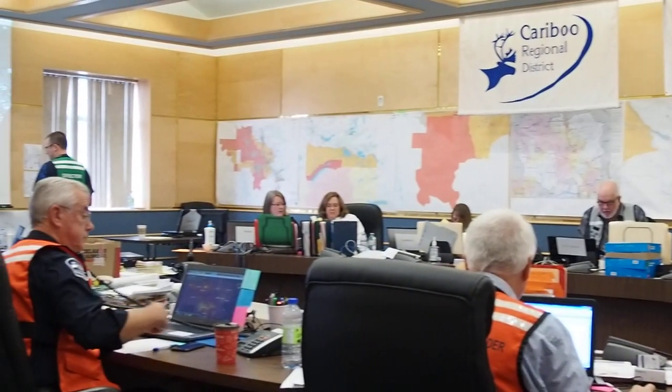Hi, I'm Emily Epp, Manager of Communications here at the Caribou Regional District. We just wanted to give you a bit of a tour and explanation of what an Emergency Operations Centre is. So here we are in our Caribou Regional District Emergency Operations Centre.